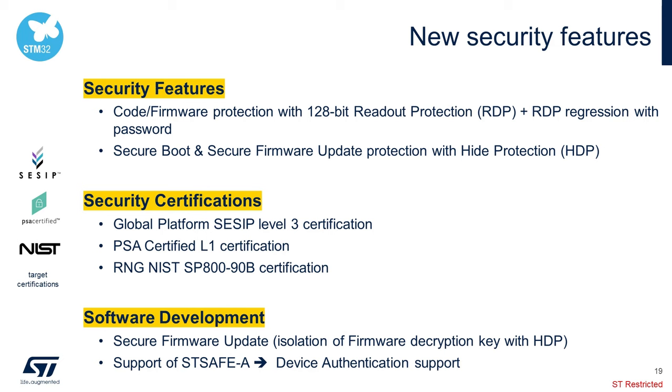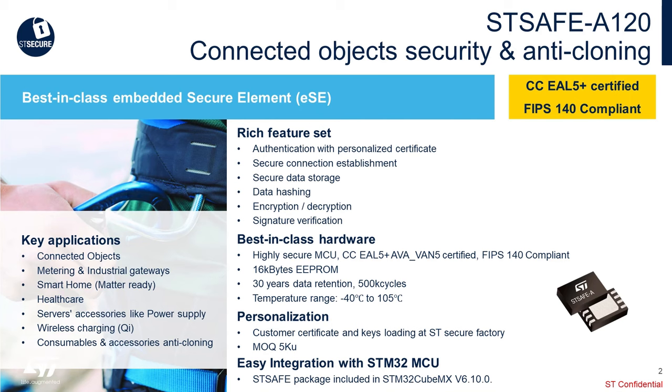In regards to ecosystem, our secure firmware data solution is available with a reference co-design supported by our companion chip, the STSAFE. The STSAFE-A120 is fully CC-EAL5+ and compliant to the FIPS 140 standard. The secure element has a rich feature set that allows secure connection, data hashing, and signature verification. The device comes equipped with 16K EEPROM with over 30 years of data retention with an extended temperature range. Key applications where the STSAFE-A120 provides added security value include any connected object, healthcare, and wireless charging.